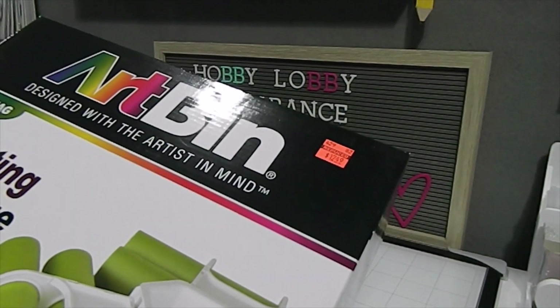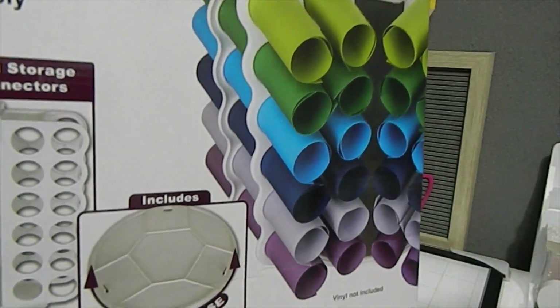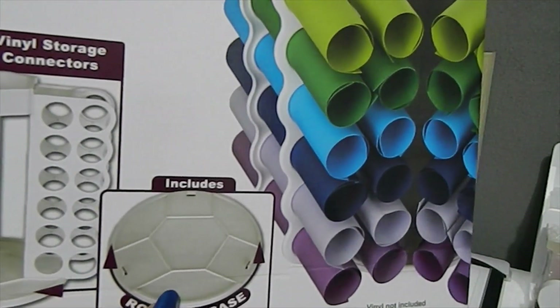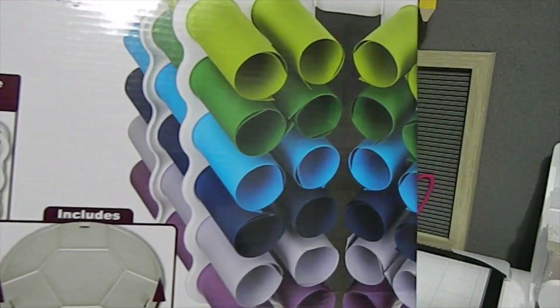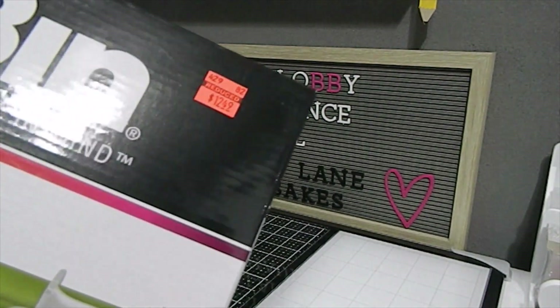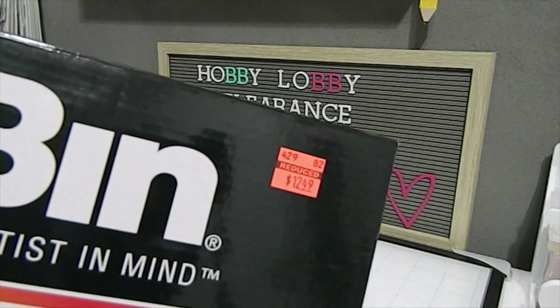This is the Art Bin rotating vinyl storage tower — you can see how massive this box is, and this is what it looks like. I was really shocked because it was just sitting there on a rack and a lot of people had walked past it. This item normally retails for $49.99 and I was able to get it for $12.49, so I was really, really happy about that.